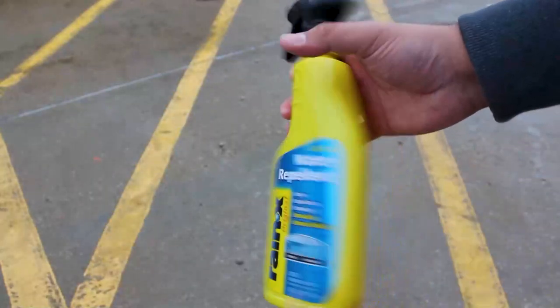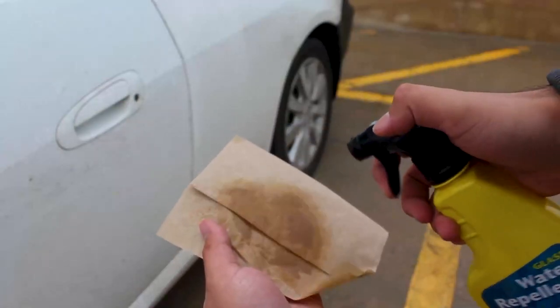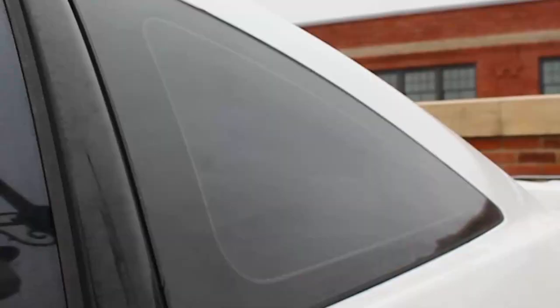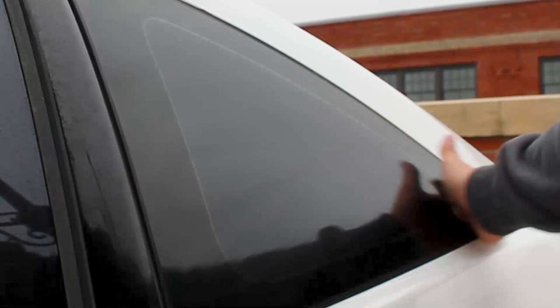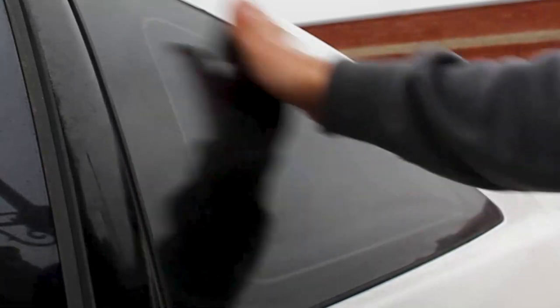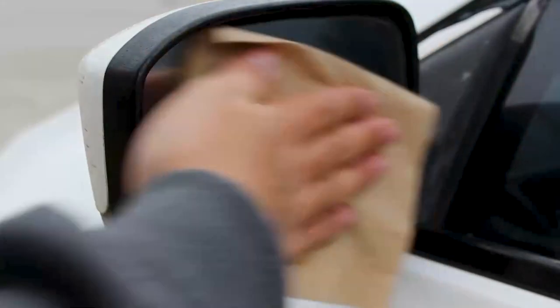Last but definitely not least is adding repellent to your windshield. A product like Rain-X will make scraping ice off your window a lot easier by simply applying it to all your windows when clean and dry. This is a much better alternative than pouring hot water onto icy windows — the fast change in temperature can cause them to crack. You and I both know you don't want that.